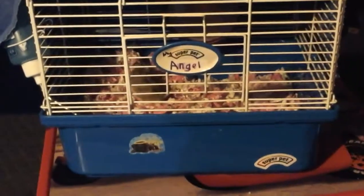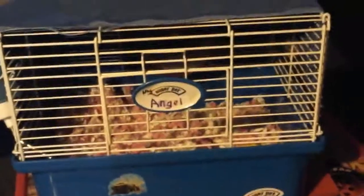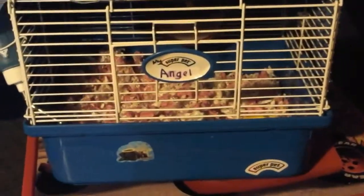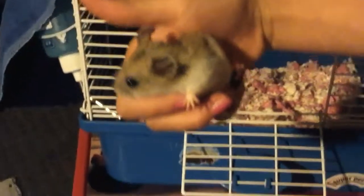Hi and welcome back to Mammalfriends. Today we are going to be showing Angel the hamster. As you can see, she is running right now. She is a very active hamster. And she is a nocturnal, so that means she's running right now because it's like nine o'clock at night. So this is Angel.